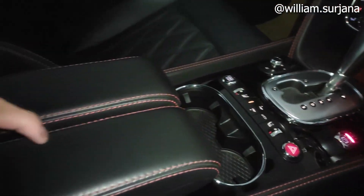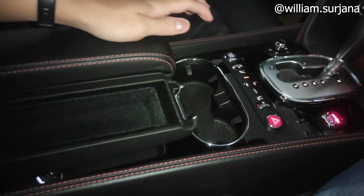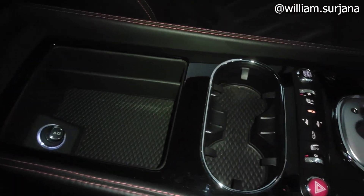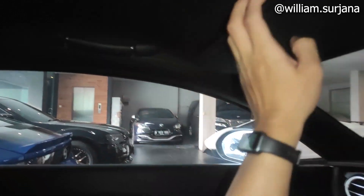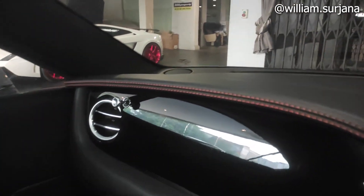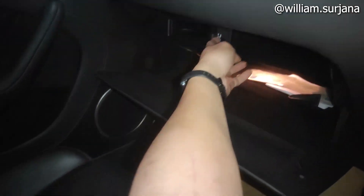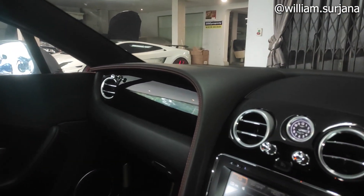Ada dua buah cup holder. Armrest kulit masing-masing bisa diangkat — yang tengah juga bisa diangkat. Ada satu power outlet. Jok kulit warna hitam dengan stitching merah dan logo Bentley. Headrest bisa disesuaikan. Sun visor penumpang juga ada vanity mirror dan lampu. Airbag sisi penumpang depan. Finishing gloss di sini. Ada laci soft opening dan sold iPod. Ini layout dari dashboard secara keseluruhan.